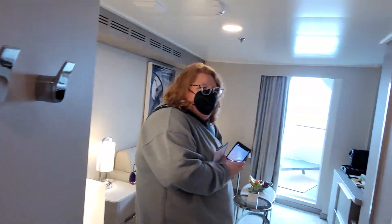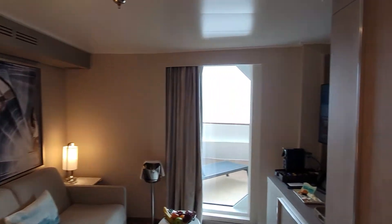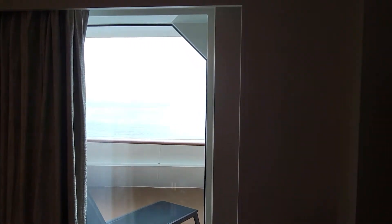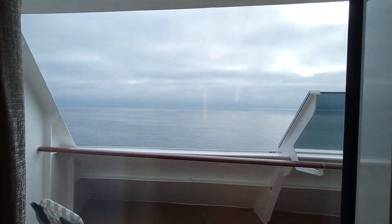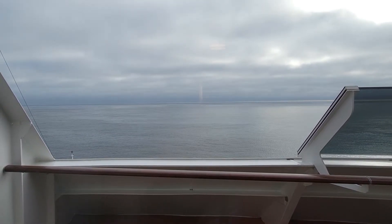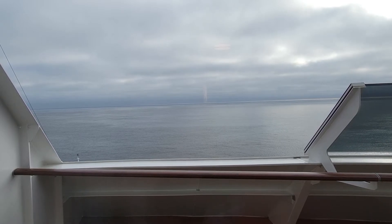So there you have it guys. That's Heather from Flow Voyages — if you're looking to book a cruise make sure to contact her. She can be found at flowvoyages.com or on Instagram at flowvoyages. And let's just take one last beautiful look at this balcony. Oh man, how beautiful it is — a little overcast as we sail into Halifax, but wow, this is a great cabin.